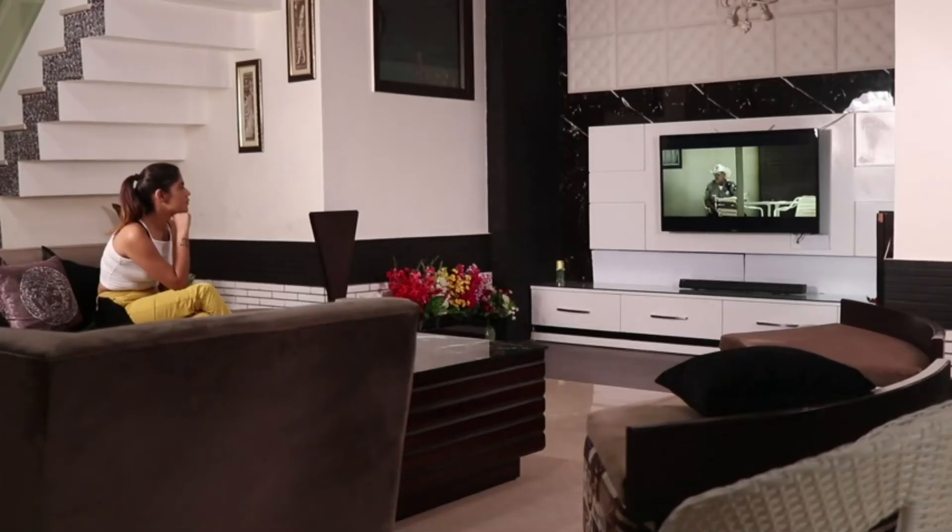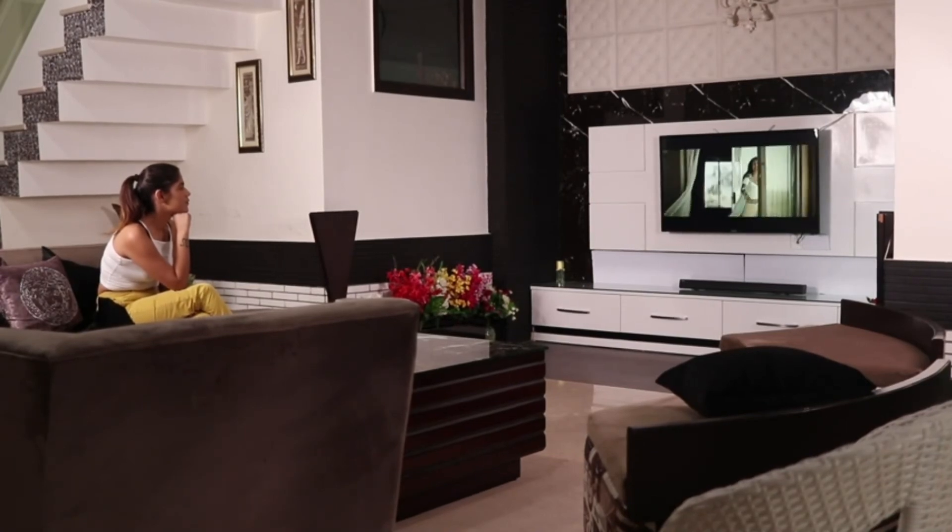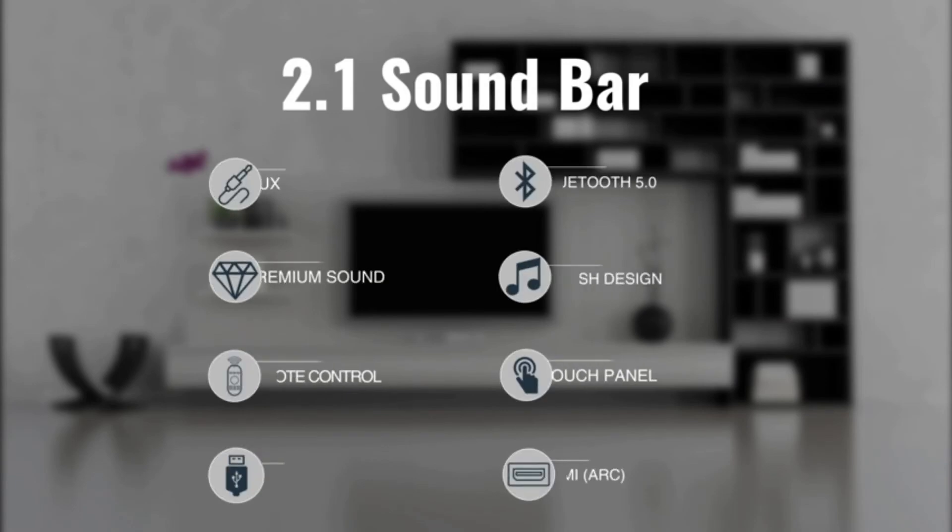You may adjust the input and volume using the smart touch surface on the side and using the included remote. 2.1 channel soundbar by VMI — immersive sound experience for your living room.